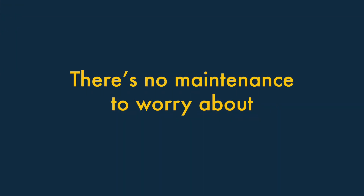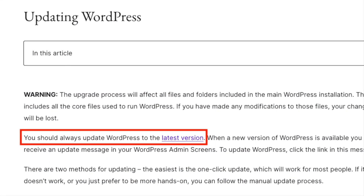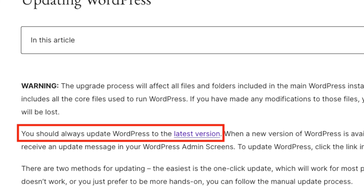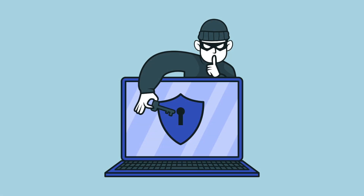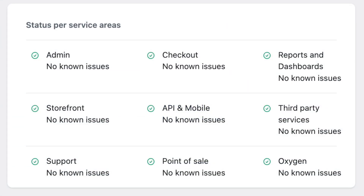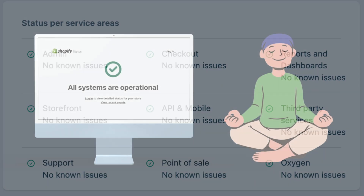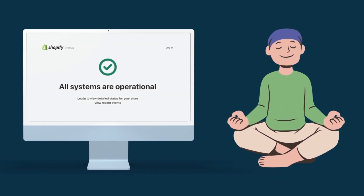2. There is no maintenance or security updates to worry about with Shopify. With a WordPress and WooCommerce-based store, you have to regularly perform software updates to ensure that your site remains secure. If you fail to do this, it can become very vulnerable to being hacked. By contrast, Shopify takes care of this kind of maintenance work on your behalf, which saves you a lot of time and gives you a lot more peace of mind.